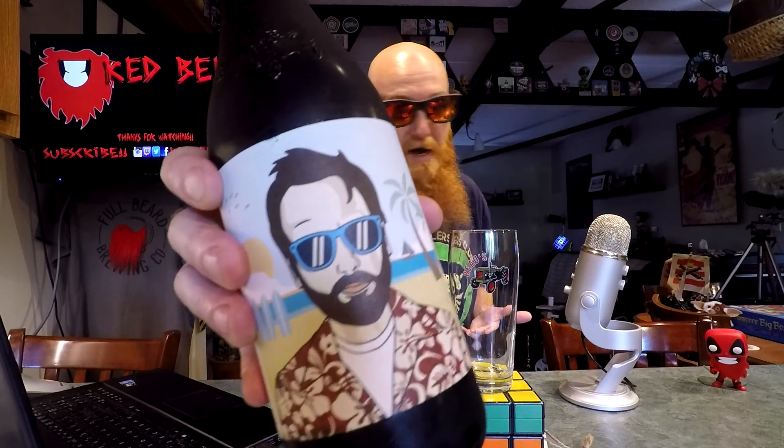Let's have some beer. What's going down, people of the world? Thank you so much for joining me for yet another daily drink vlog. My name is Redbeard, and today we have got a bottle of the Tom Green Summer Stout by Bose.